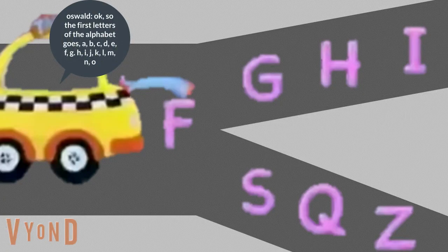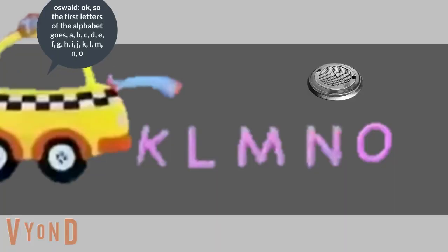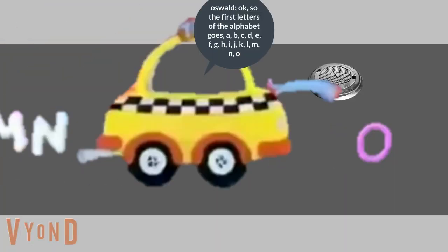Okay, so the first letters of the alphabet go A, B, C, D, E, F, G, H, I, J, K, L, M, N, O, O. There's a letter missing.